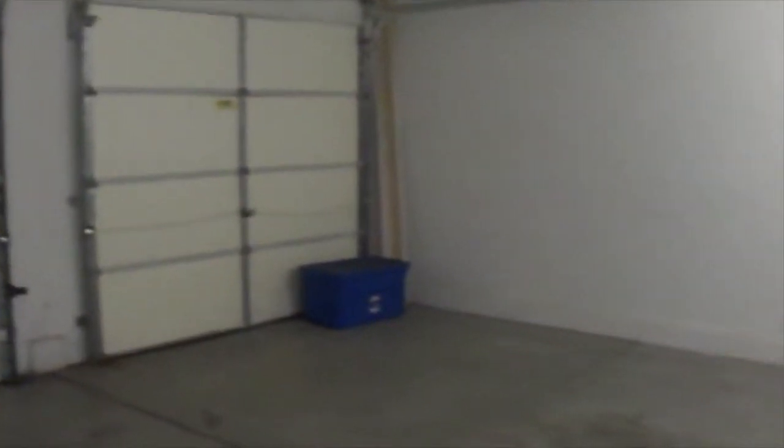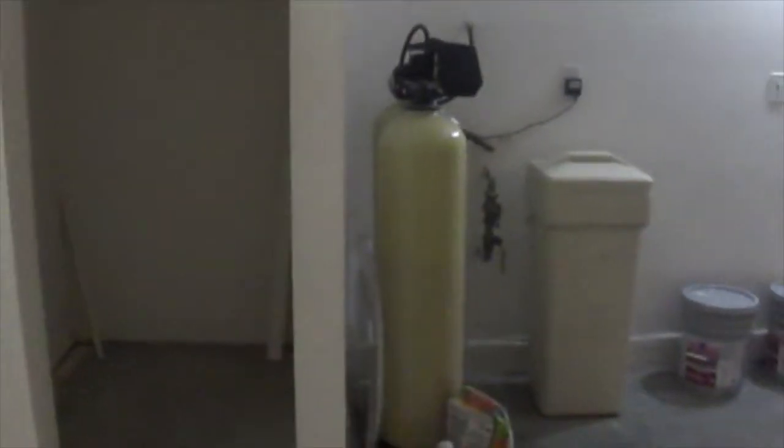Next door we have the three-car garage — nice and clean. It has a water softener and we have the water heaters.